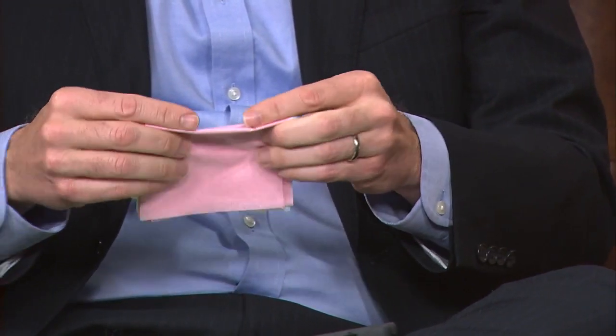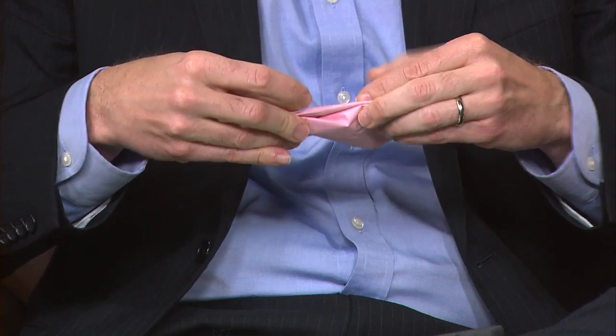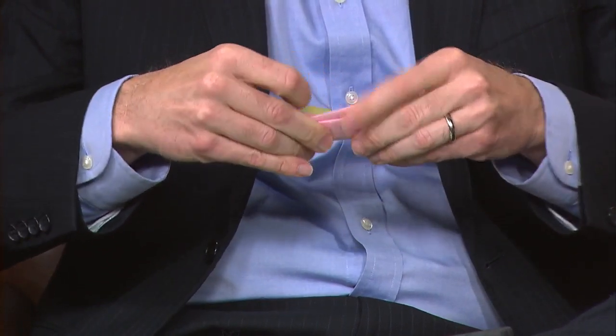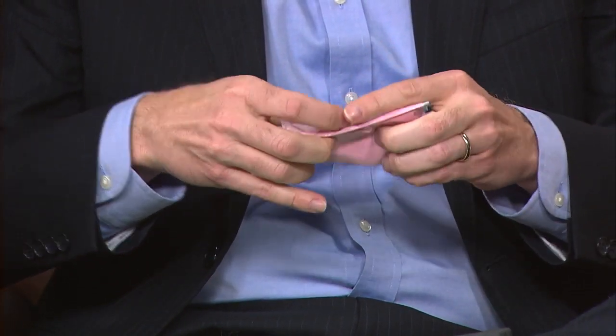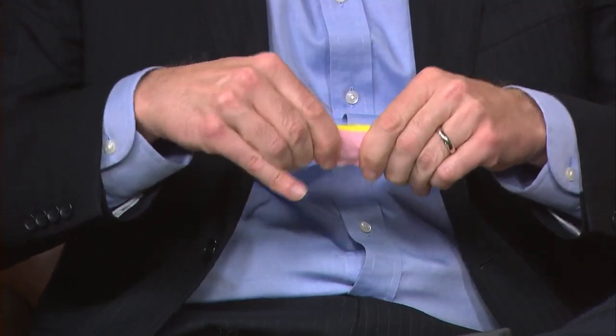Once you have it accordion folded, we're going to whip out the pipe cleaner, and that'll hold it in place so you don't lose all your hard work. So here is your pipe cleaner — and one for you as well.